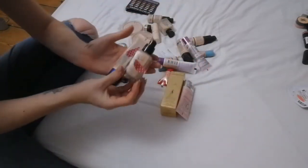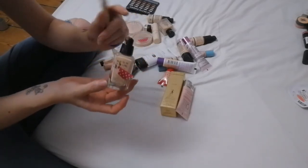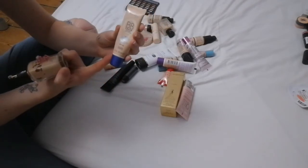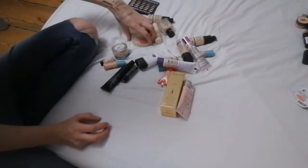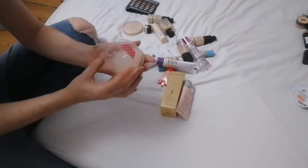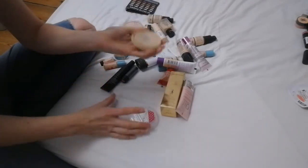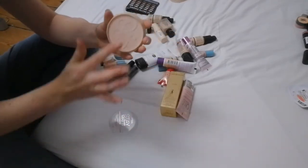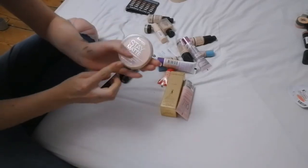Two products in my project pan: the Avon True Color Flawless liquid foundation — I actually really like it but it's not in the right shade — and the Rimmel London BB cream, also not the right shade, so they're both in my project pan. Another project pan item is the Stay Matte Rimmel London long-lasting pressed powder — just not the right shade, but look at that pan! I also have another Stay Matte by Rimmel London in the right shade, so when I finish the other one I'll move on to this one.